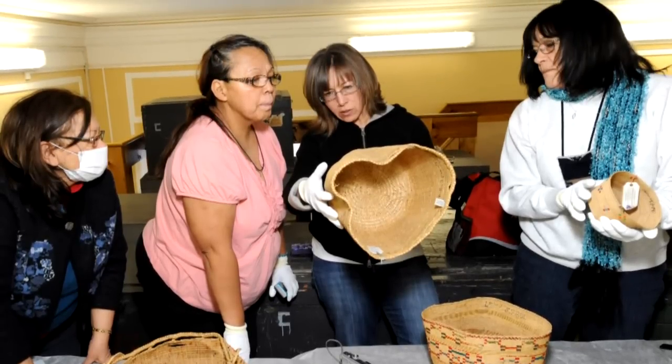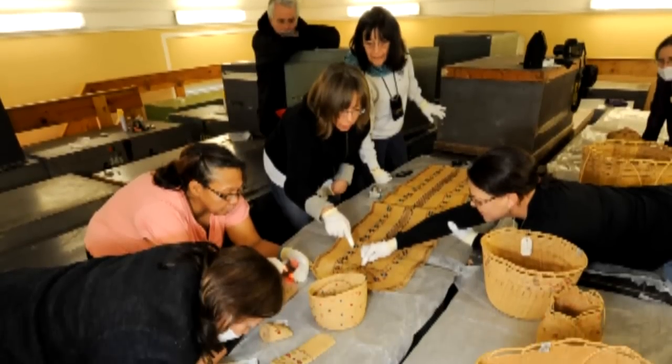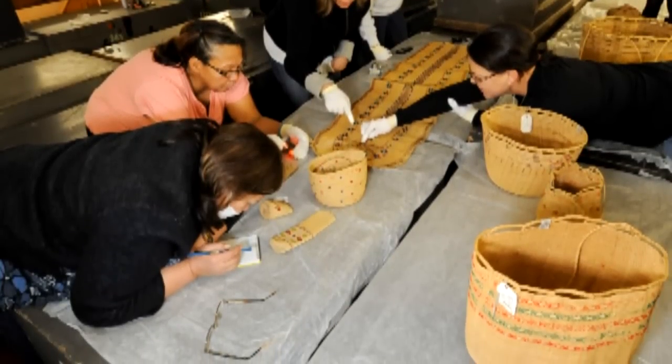Having access to the collections to be able to understand them is extremely important for us — to look at and compare with the archaeological collections, compare with ethnographic collections, and then compare with what artisans, mainly women, are doing today.